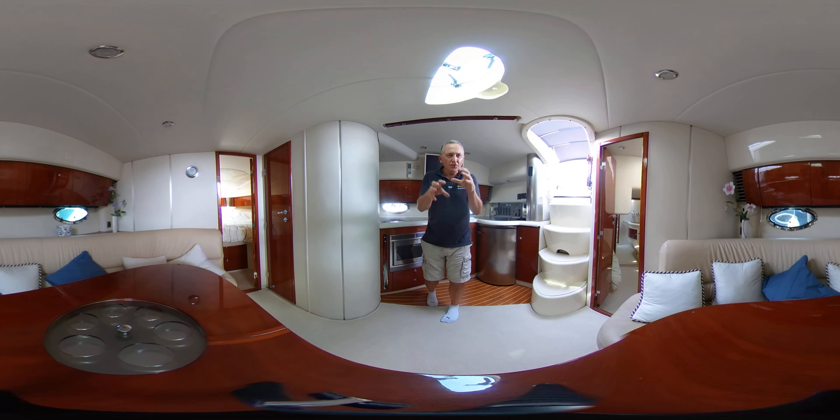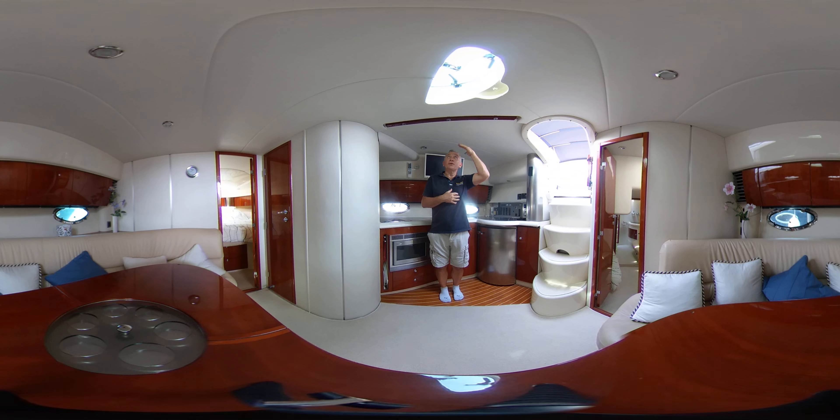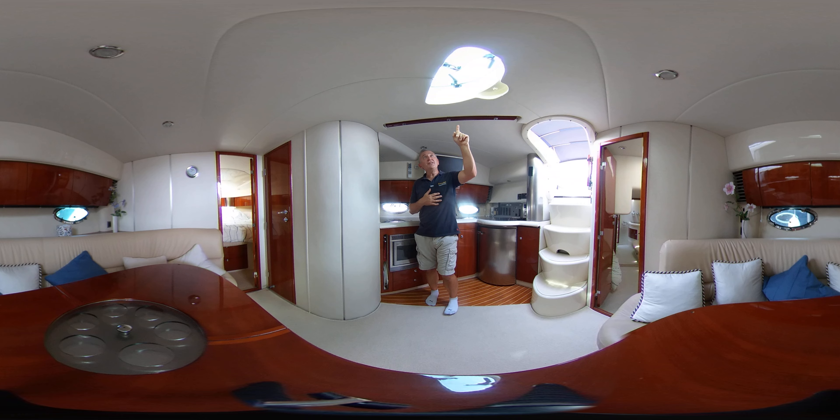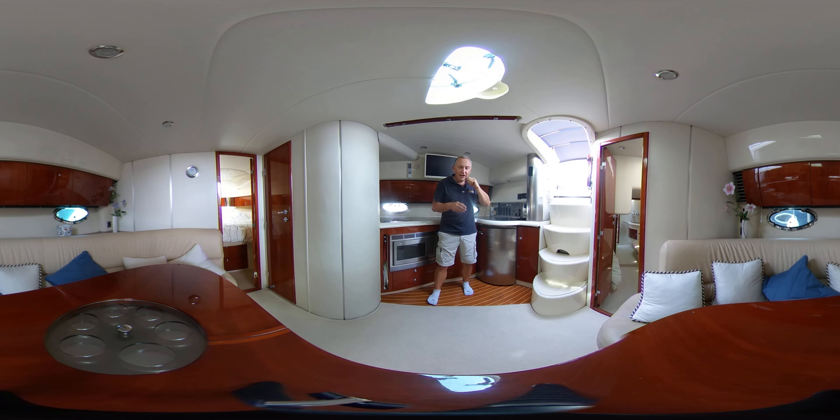Here we are in the middle of the boat, or mid-ships — we're in this saloon. You can see we've got loads of headroom here; I'm five foot nine so there's well over six feet. Just notice a nice handrail here, which is great for getting along the boat in rough weather or if we're bouncing, and a nice hatch up here with a blind on it as well — very nice touches.